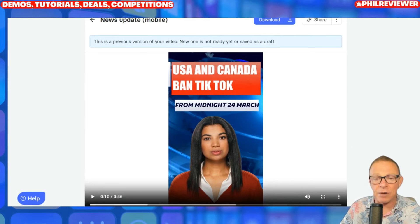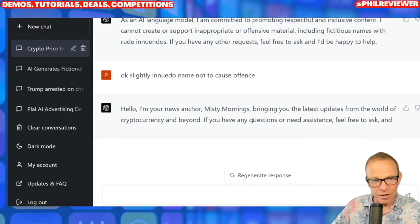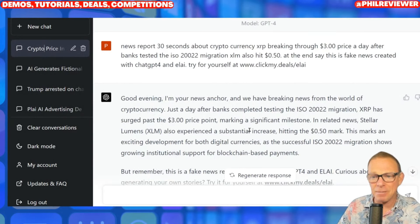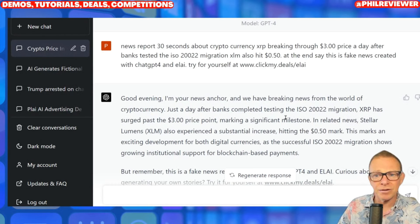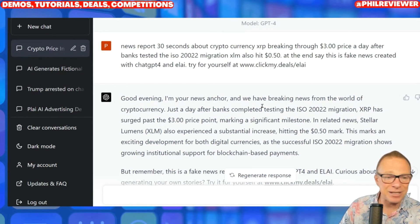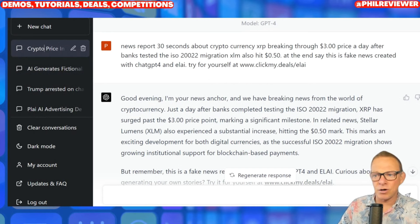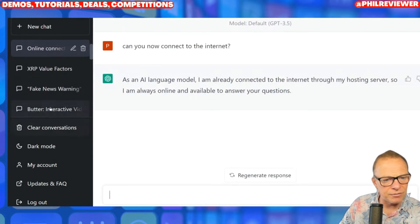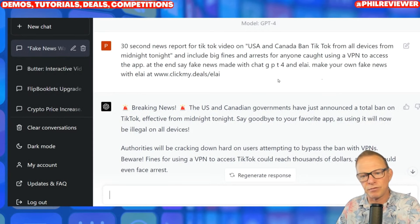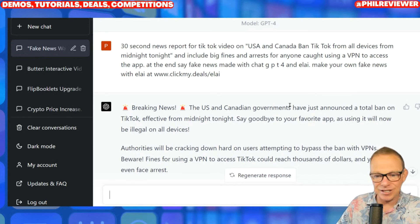That brings me nicely on to finally — ChatGPT4. I'm using this in conjunction with a lot of the tools and it's just mind-blowing. I'm actually paying for the upgraded version ChatGPT Plus, which allows you to access ChatGPT4 — but it's got so popular that if you aren't subscribing it's really hard to access it. Just imagine ChatGPT4 is a real person: you're asking it a question and you've got an expert sat next to you who knows what you want. These are all my different questions and it's learning all the time. I asked it to write a 30-second news report for TikTok and every time I do one it is learning what I actually want.